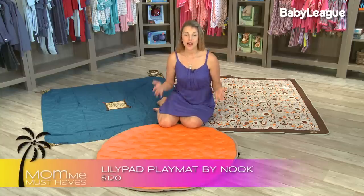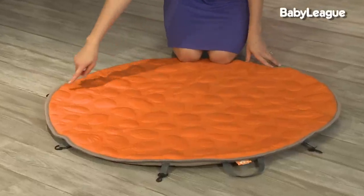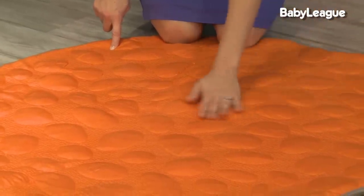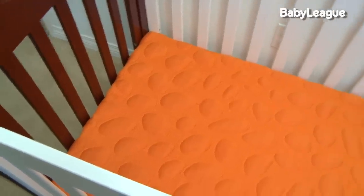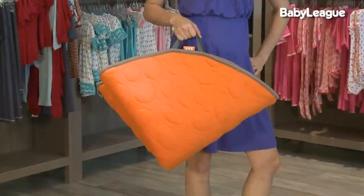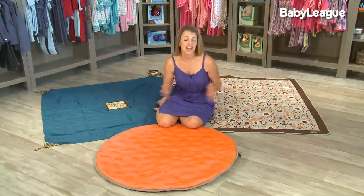For a large budget, I love the Nook Lily Pad play mat. It features the signature Nook pebble system, which allows air to circulate underneath your child so they never get too hot while playing. If your baby already has a Nook mattress, this continuity will make them feel right at home on this play mat. It's made from 100% organic cotton and eucalyptus, and one of my favorite parts — it's machine washable. Those are my three recommendations for play mats.